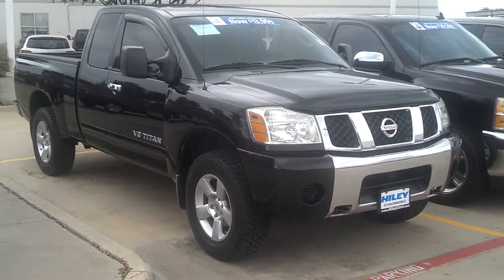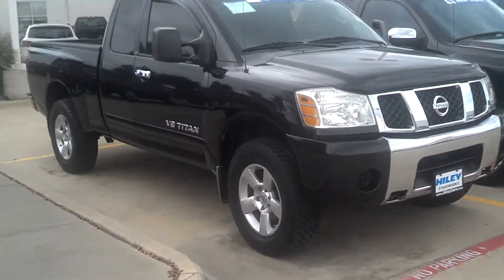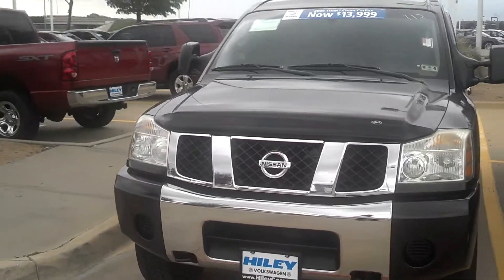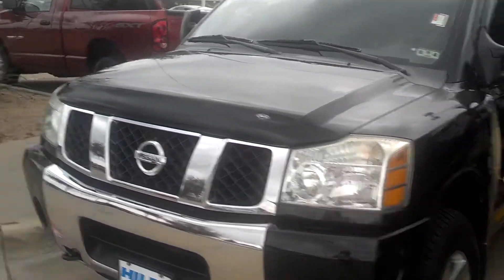Hey Brad, check it out man — this is the 2006 Nissan Titan SE. The truck's in good shape, it's got some good tires on it, the paint is in good shape, and it is an extended cab like I told you.